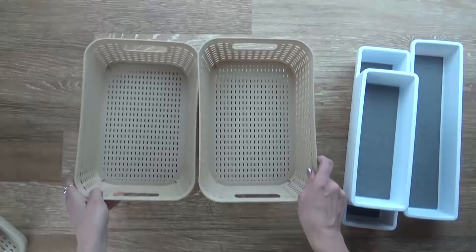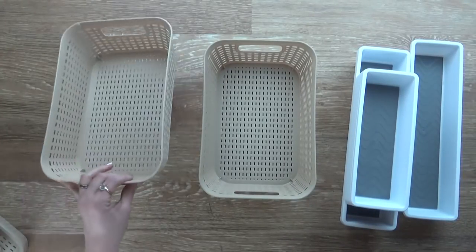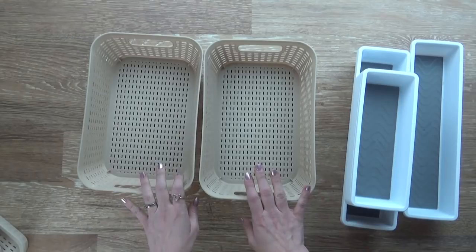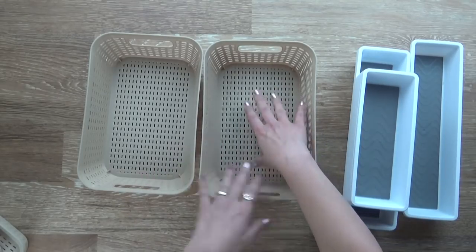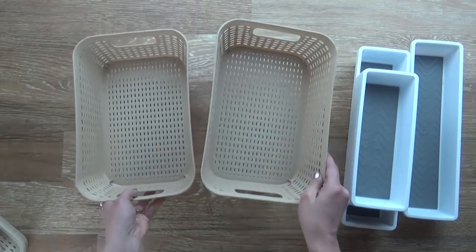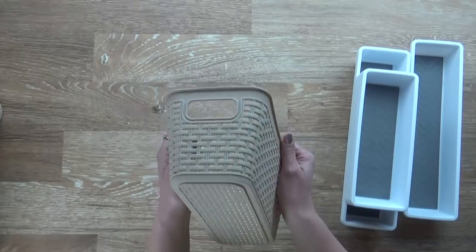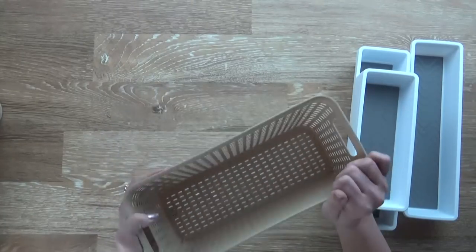I got two of these more shallow bins as well. I actually organize with these all over the house — I even have some in my fridge, one for string cheese and one for yogurt tubes, and they work perfect. These are very much like the kind you might find at Target, but a lot more expensive. These are pretty sturdy — I love these.